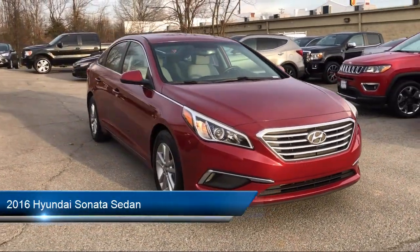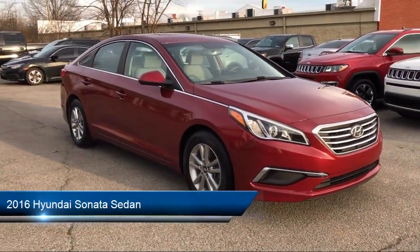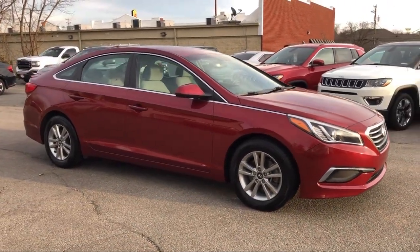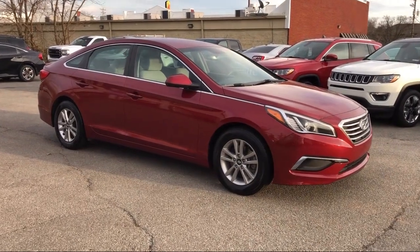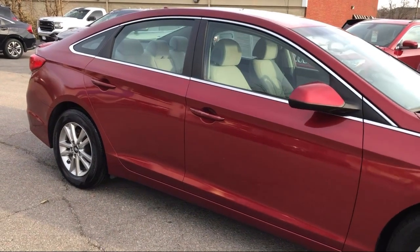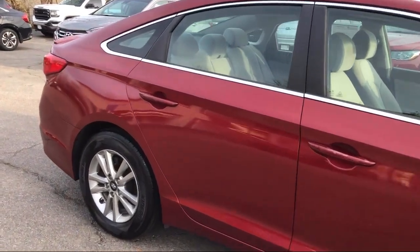It comes equipped with outside temperature display, AM/FM Sirius XM CD MP3 audio system, Yes Essentials premium cloth seating surfaces, 16-inch aluminum alloy wheels, and keyless entry.